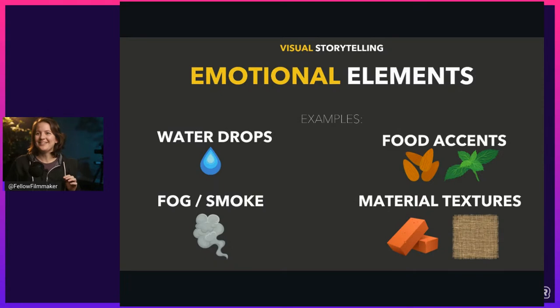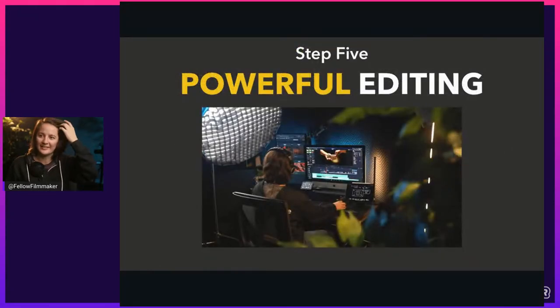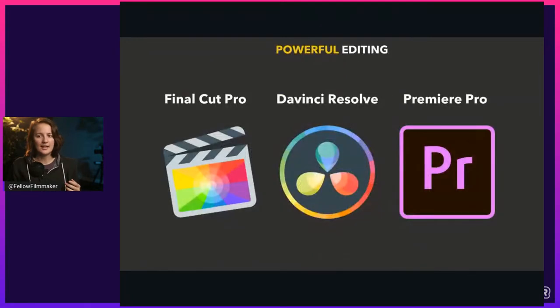We're right on time — one more step. Step five is powerful editing, the final step. It comes down to your program. The three most common ones are Final Cut Pro, DaVinci Resolve, and Premiere Pro. Final Cut Pro is Apple only, a $300 one-time payment. DaVinci Resolve is free, works on both Mac and PC, and the free version has pretty much the same features as the paid version. Premiere Pro works on Mac or PC but costs $240 annually.